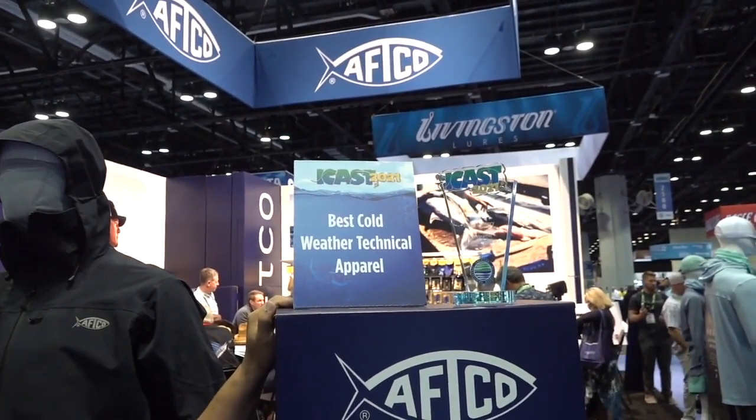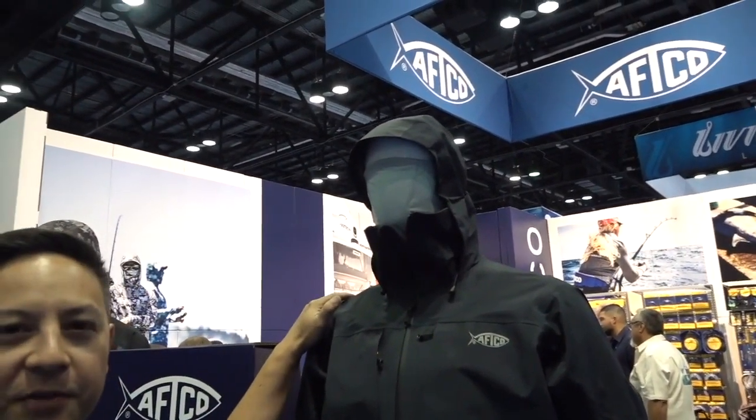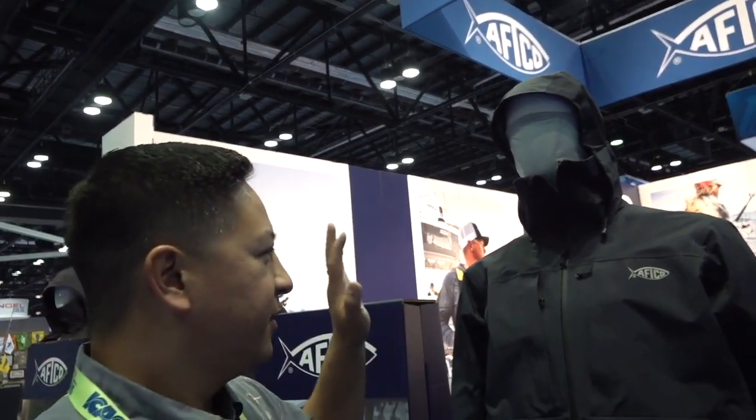Extremely excited — we won four best-of-category awards here at the ICAST show new product showcase. Headlining that is the best cold weather technical apparel award we won with our new Barricade Elite rain gear system. This is all new for fall 2021 — our new top-of-the-line waterproof system. This is a four-layer construction.